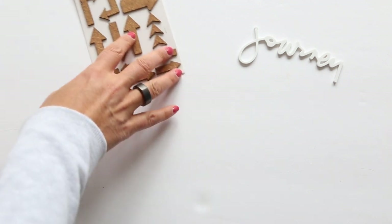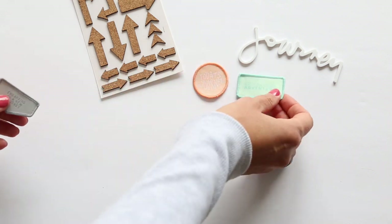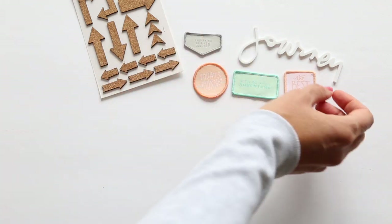We have a set of patches here. It says Today's Journey, Let's Go on an Adventure, Embarking on a Journey, and The Best Journey.